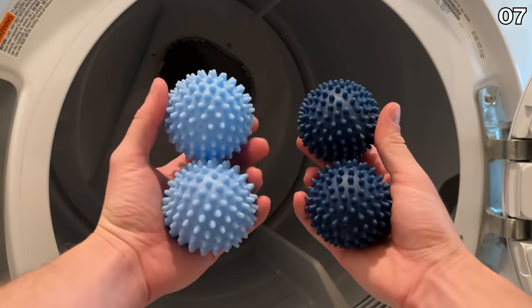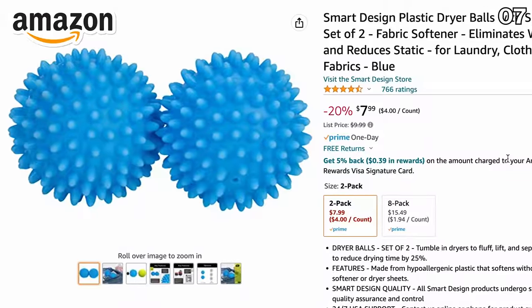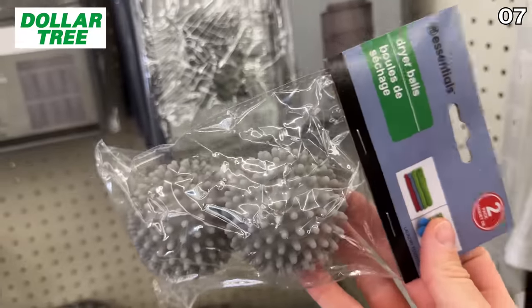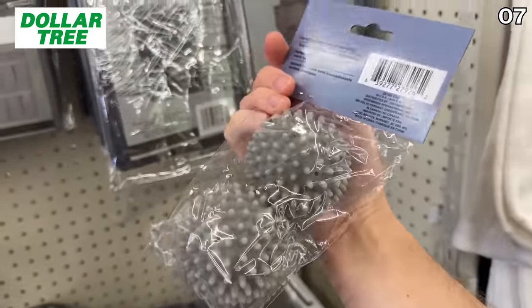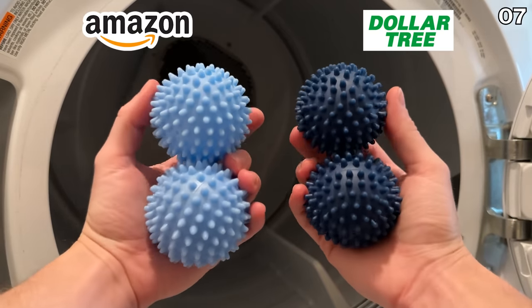Sticking with the laundry theme, a two-pack of reusable dryer balls on Amazon is currently $8, and an identical two-pack can be found at Dollar Tree for $1.25. These are helpful for potentially reducing your dryer time and reducing static.